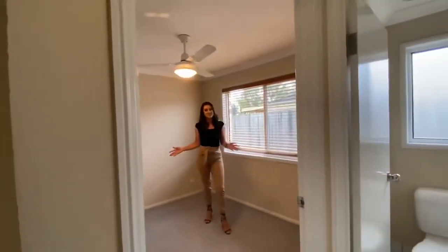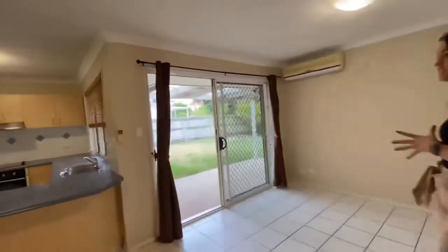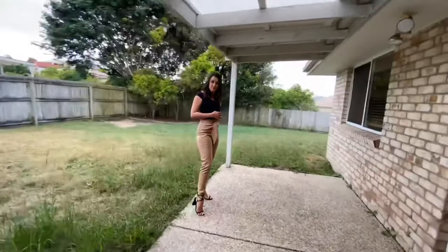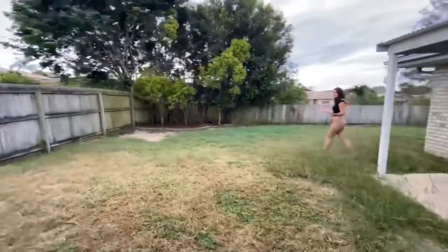All the bedrooms are double-sized to accommodate a double bed. You've also got security screens on all of your windows. This property is positioned on a flat, useful 650 square metre allotment, with plenty of room for a swimming pool, so you can build to your heart's content.